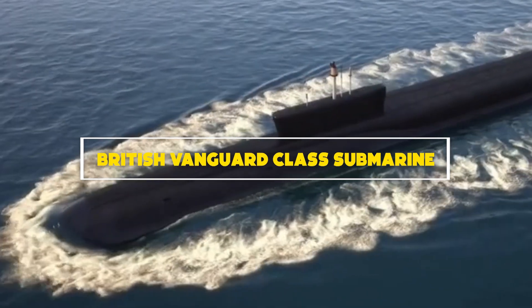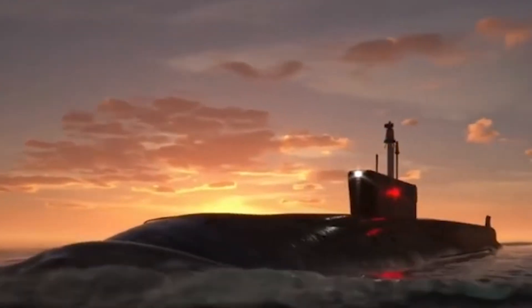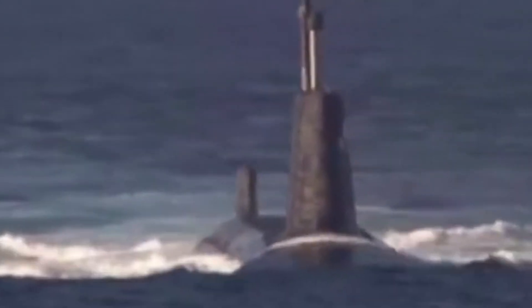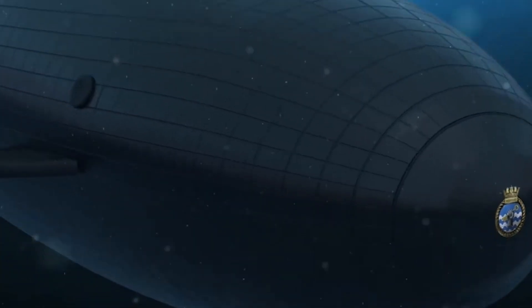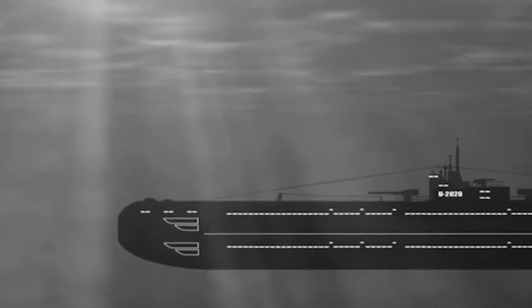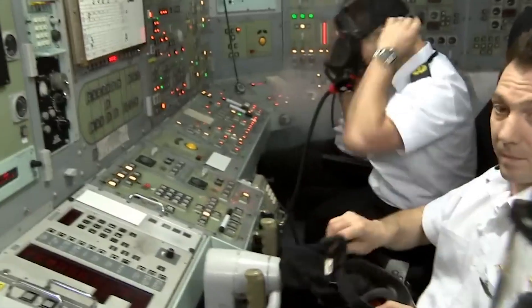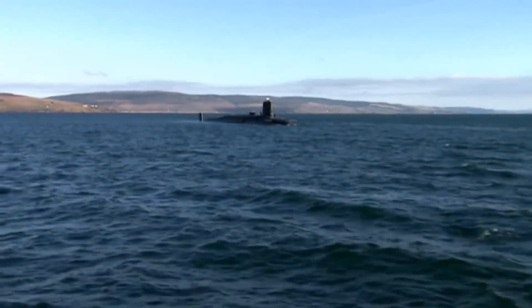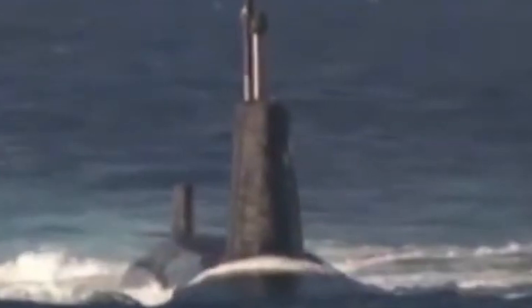Number 3: British Vanguard-class submarine. The Vanguard-class submarines stand as the cornerstone of the United Kingdom's nuclear deterrent, representing the epitome of British maritime power. These ballistic missile submarines are integral to the nation's strategic defense posture, ensuring a continuous at-sea deterrent capability. With a length exceeding 149 meters and a submerged displacement of over 15,000 tons, they are among the largest and most powerful submarines in the Royal Navy. Their stealthy design and advanced acoustic insulation enable them to operate covertly, evading detection while on patrol. Manned by highly trained crews, including officers from the Royal Navy's elite submarine service, they maintain the highest standards of operational readiness and play a pivotal role in deterring aggression and ensuring the security of the United Kingdom and its allies.